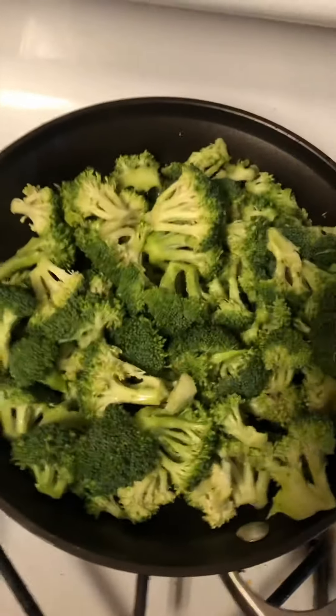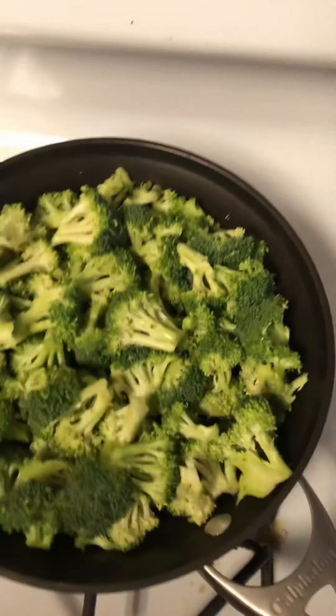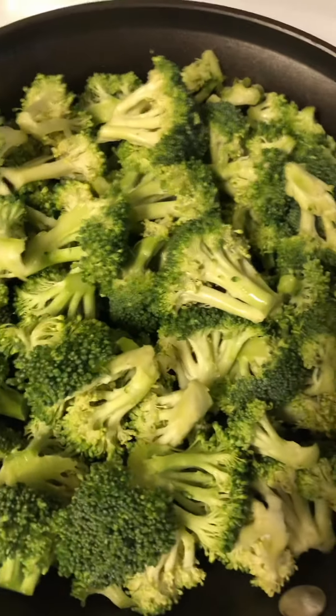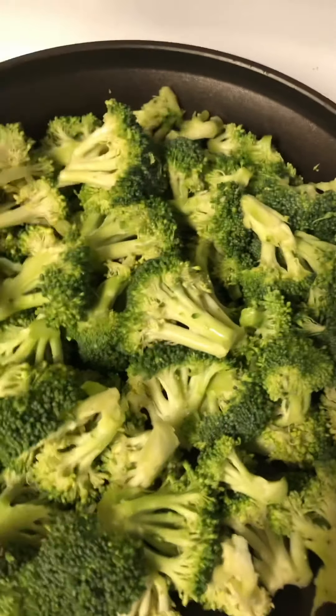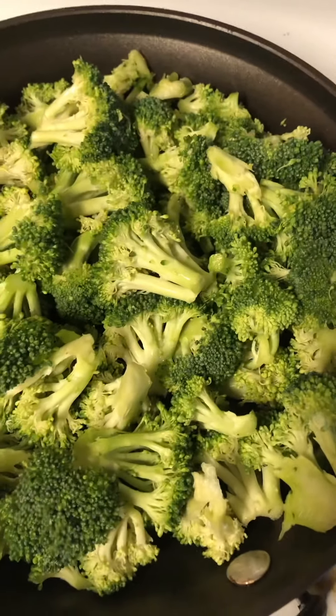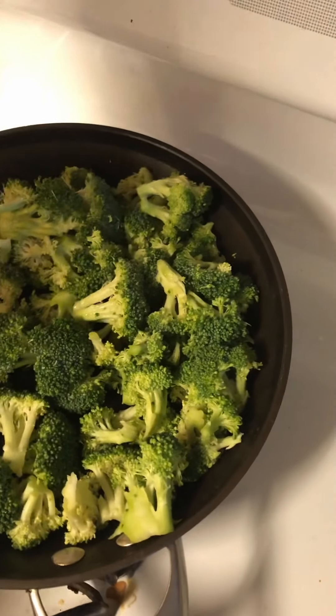Now I'm just going to put the broccoli on the pan with some oil and cook it on medium to low. I just want to cook it enough where it starts softening a little bit — I don't want to cook it too much where it starts losing color or losing nutrients from steaming it too much. I'm sautéing it just a tad before putting it in containers. I still like it a little crunchy. I'll add a little bit of garlic sauce just to give it a garlic flavor.